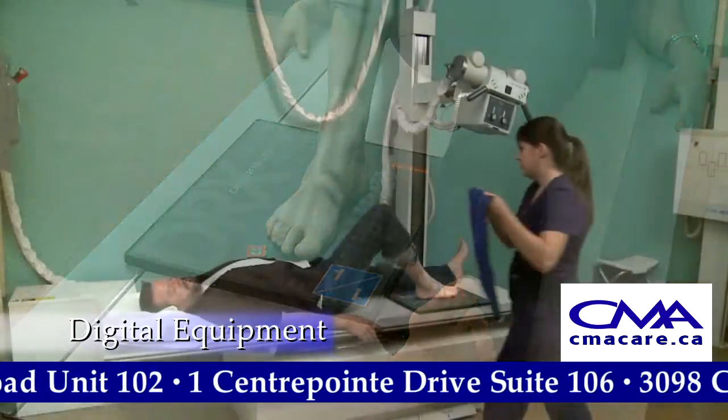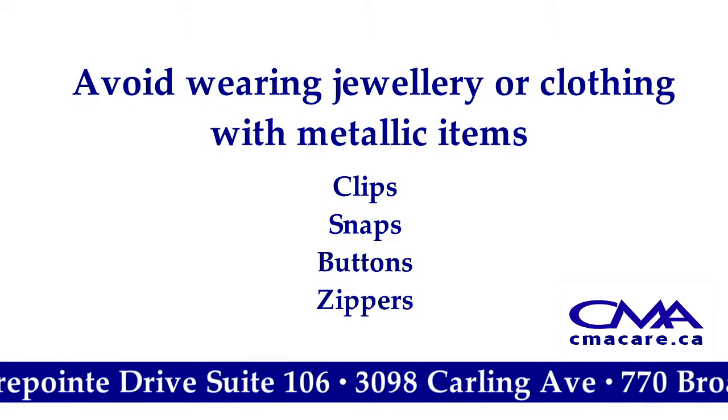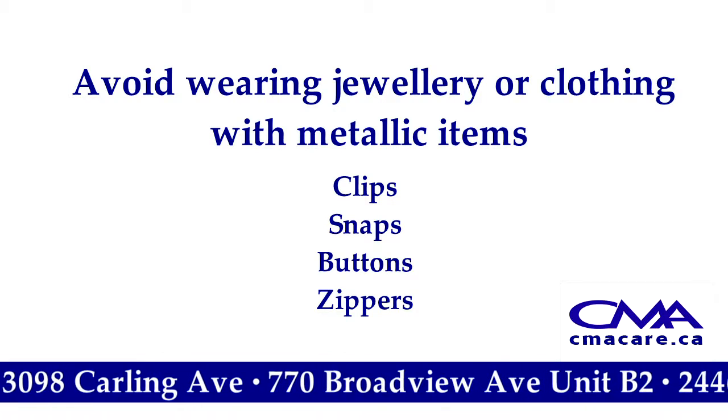There is no physical preparation for a general X-ray test. However, you should avoid wearing jewelry or clothing with metallic items, including metal clips, snaps, buttons, and zippers.